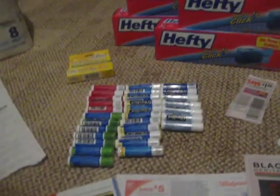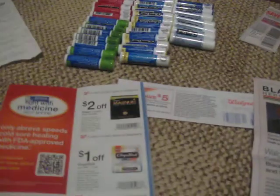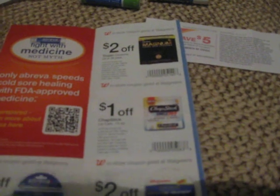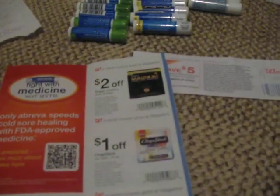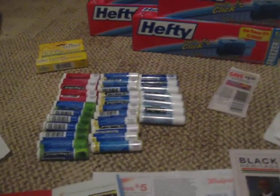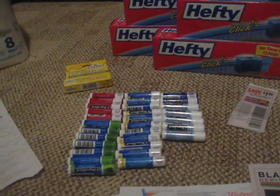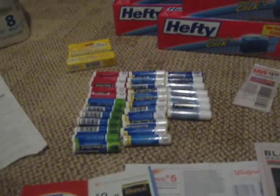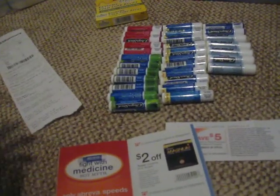In their February Walgreens booklet, it has many different coupons. One coupon was for a dollar off ChapStick lip care, 1.5 ounces. These ChapSticks are 1.5 ounces. When you go up there it says $1.29 or $1.99 or something like that, but they are ringing up 99 cents.